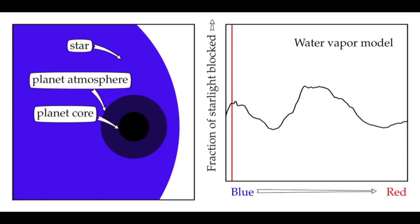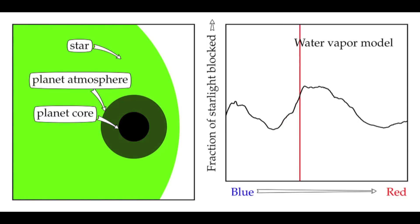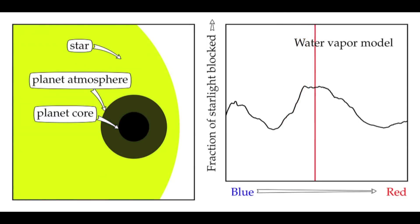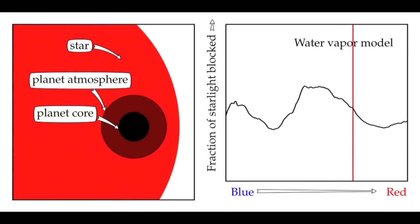Here's an example of what we would observe for an atmosphere made out of water vapor. Molecules can absorb light, and the amount of light that's absorbed depends on both what kind of molecule we're talking about and the wavelength or color of light. By measuring very precisely for each wavelength how much starlight is being blocked by molecules in the planet's atmosphere, we can work backwards to learn what the atmosphere is made out of.